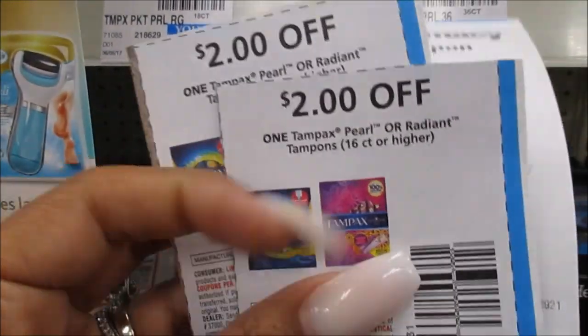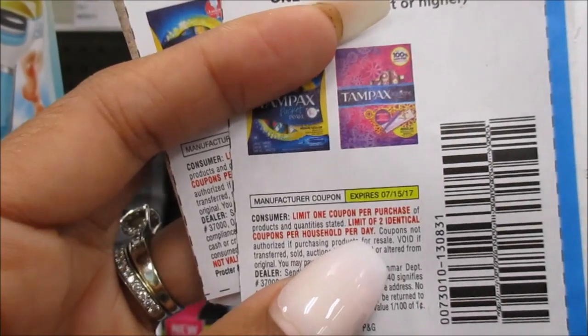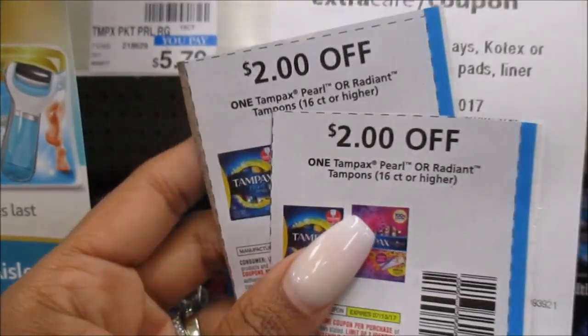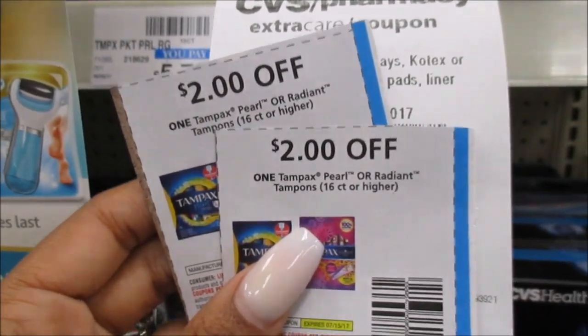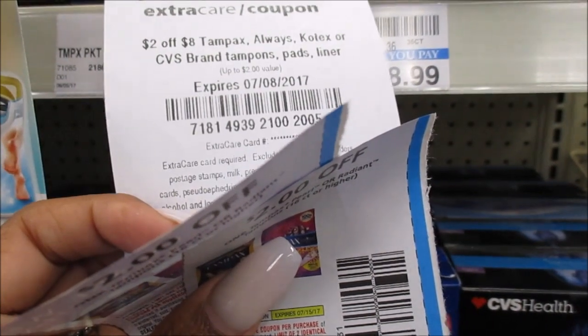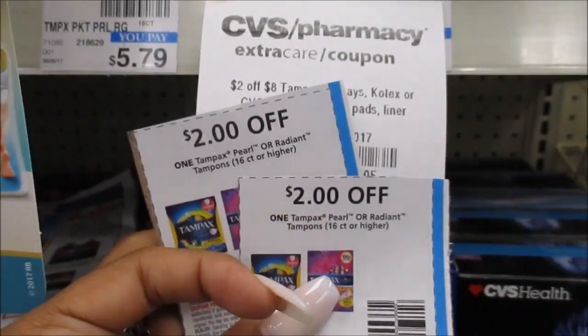I'm going to combine that CRT with this $2 off manufacturer coupon from the July P&G — you should get that tomorrow. There is also a limit of 2 like coupons, so if you want to get more, you're going to have to split up your transactions. So with that, these are $3.99 a piece, you use 2 of the $2 off coupons, so $8 minus $4 is $4, and then you get another $2 off. So you're going to pay about $2.